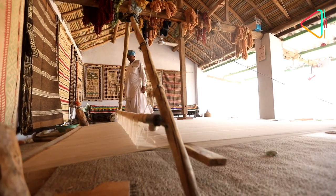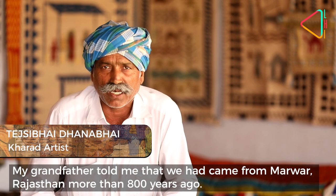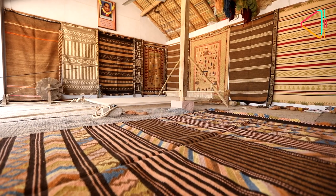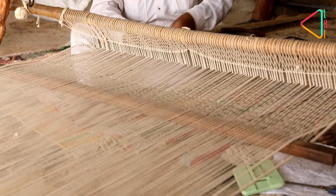A weave that traces its origins 800 years ago. Our grandfather told us that we came to Rajasthan before 800 years ago. Kharad, which means carpet in Sindhi, has evolved over the years thanks to changing demands and needs.